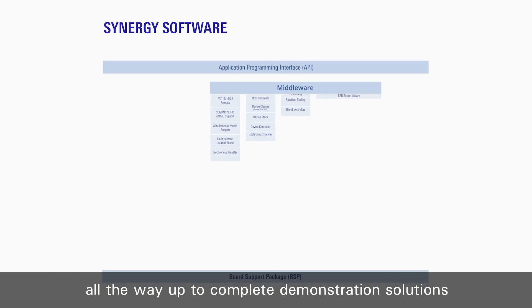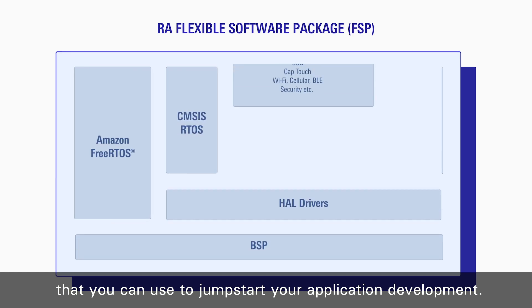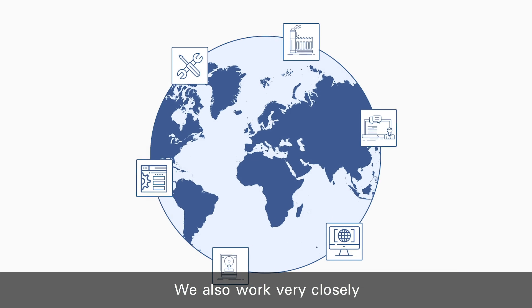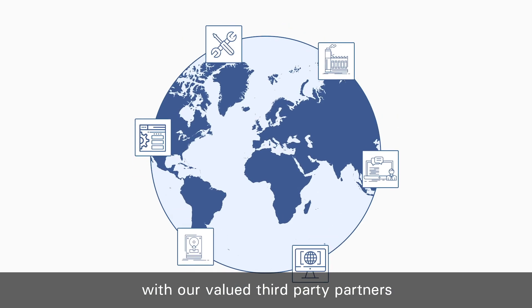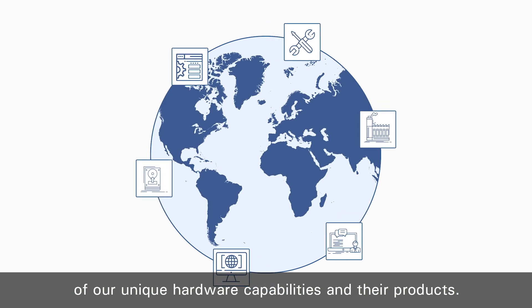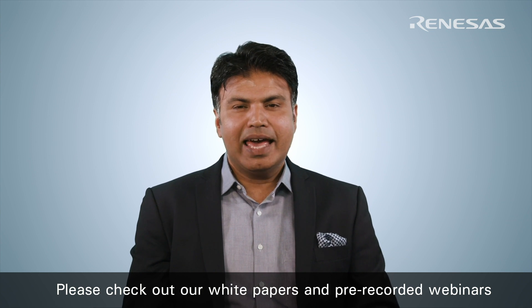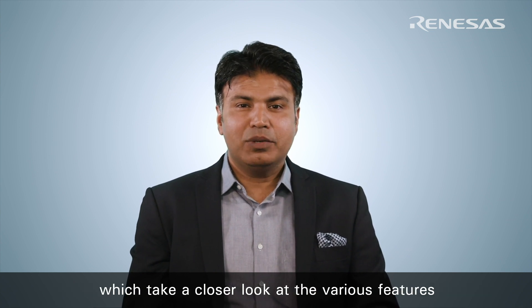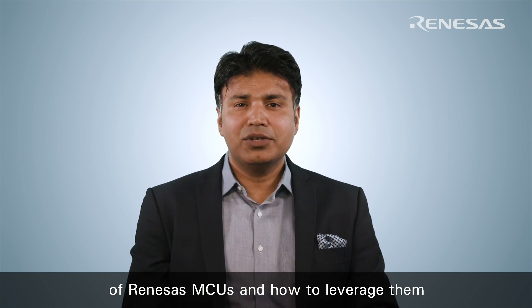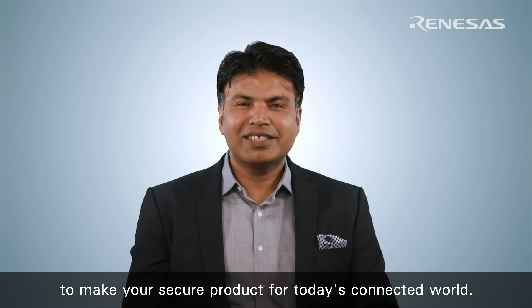All the way up to complete demonstration solutions that you can use to jumpstart your application development. We also work very closely with our valued third-party partners to ensure seamless integration of our unique hardware capabilities in their products. Please check out our white papers and pre-recorded webinars which take a closer look at the various features of Renesas MCUs and how to leverage them to make your secure product for today's connected world.